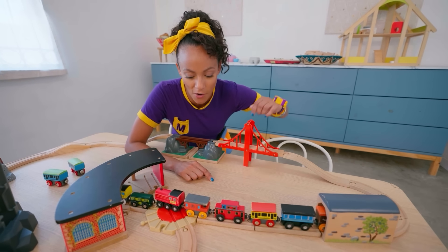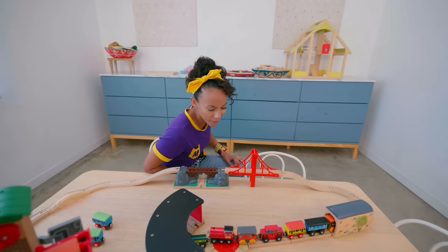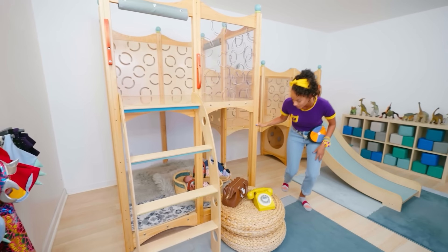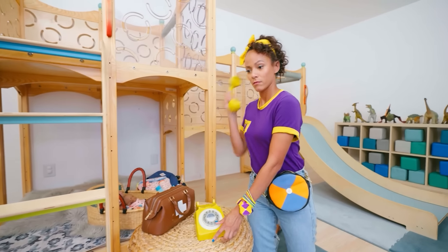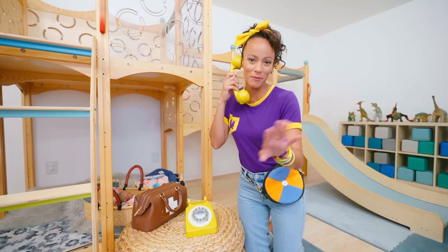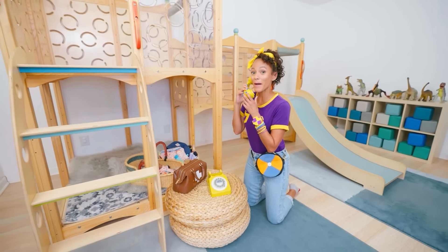Alright! Guess it's time for me to keep playing. See you later, train. Let's go over here. This is a cool room to play in. Hello? Hi, Grandma. Oh, I'm just playing with my friends. Yeah, can I call you back? Okay, bye, Grandma.